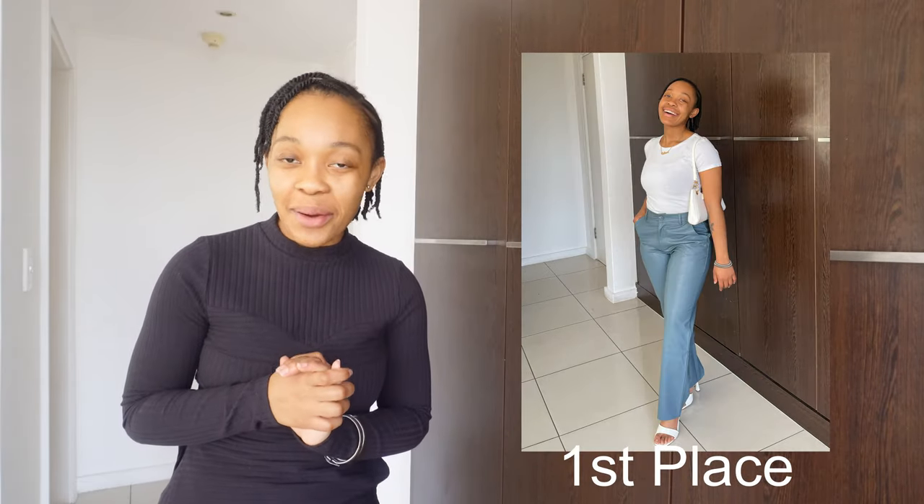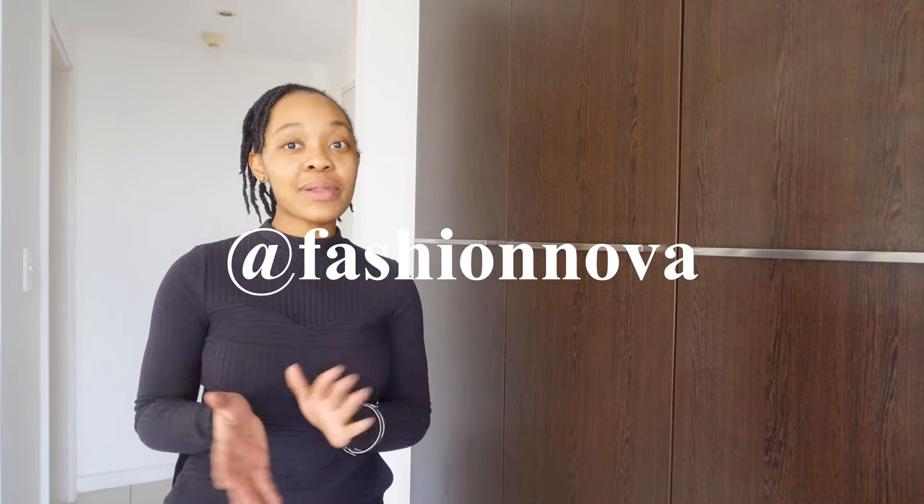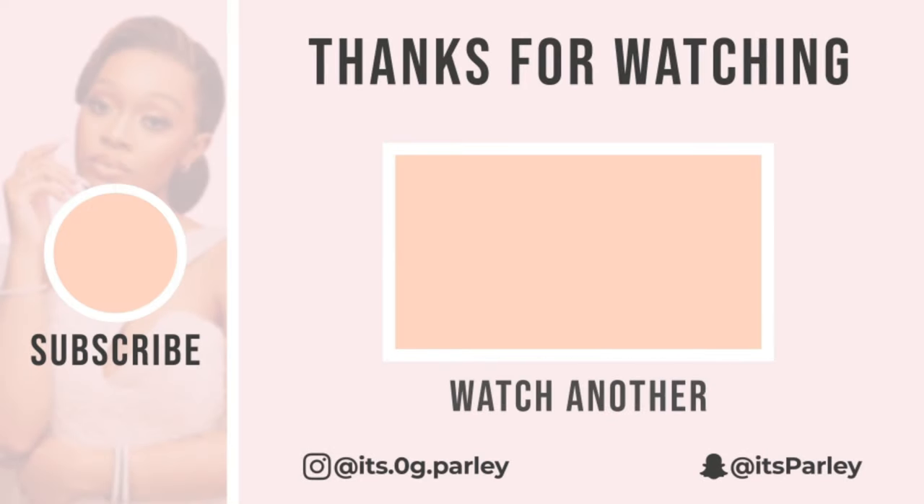Thank you so much, guys, for watching this video. Please don't forget to like, comment, and subscribe. Let me know down below in the comment section what was your favorite piece or outfit selection. I'm going to insert a picture of mine — obviously it has hints of my favorite color, but I have a top three so I'll insert some pictures because I couldn't choose. Don't forget to check out Fashion Nova on all their social media platforms. Their details as well as the details to all these items will be in the description box down below. Have a lovely day, you guys, and God bless you — see you next time.